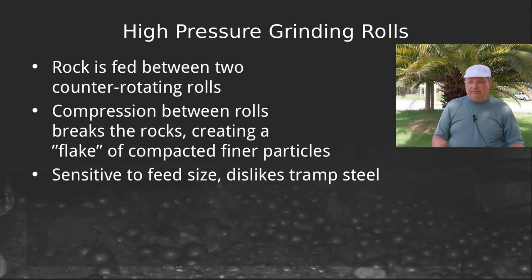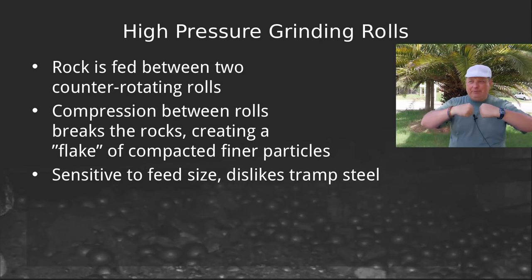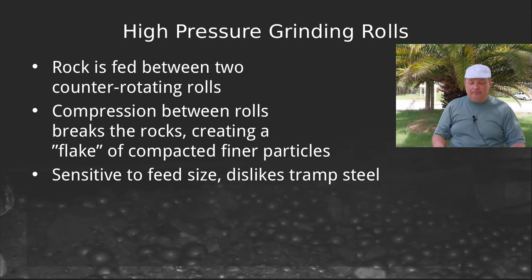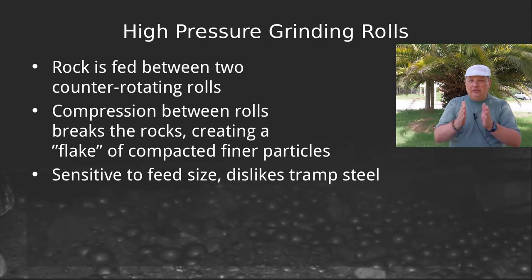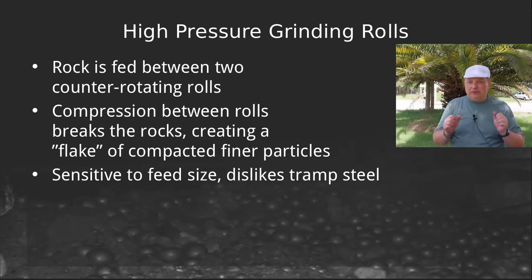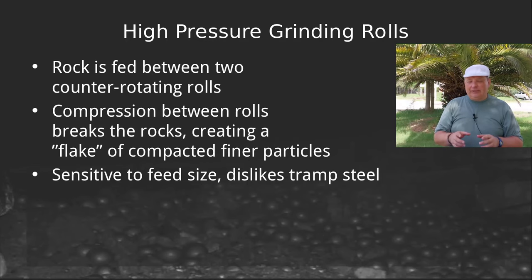High pressure grinding rolls are not that new, but they're not that widely distributed in the hard rock mining industry, particularly in copper and gold. The way they work is you've got a pair of counter-rotating rolls and the rock is fed between them. It gets nipped into the gap and high compression breaks the rock as it passes through. The product comes out as a flake — a relatively hard, almost pancake-like shape — that has to be broken up so the finer particles can be screened. HPGRs are sensitive to feed size and really do not like tramp metal, so you need a very effective tramp metal removal system.